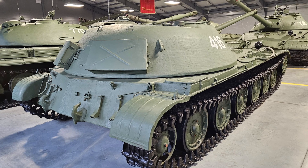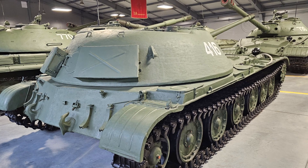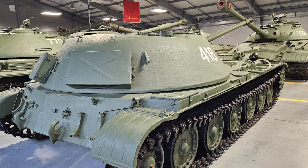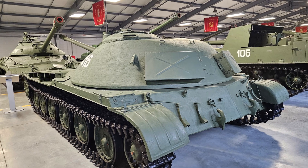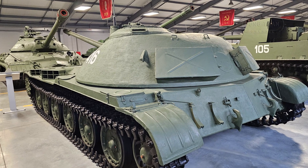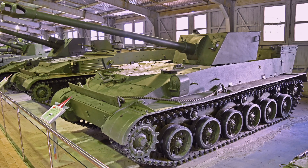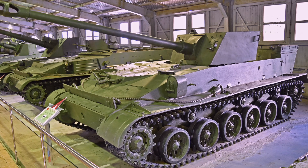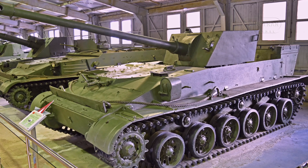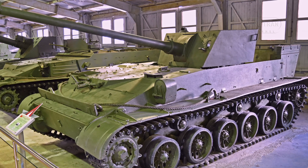The cramped combat compartment and low profile made operating the vehicle arduous, particularly for the driver, who was responsible for both vehicle control and operation of the coaxial machine gun. Problems with control drives, rotating contact devices, and other mechanical components undermined the vehicle's operational reliability. As a result, the Object 416 was deemed redundant compared to existing systems like the SU-100P, which offered similar or superior performance, and further development and mass production were considered impractical.